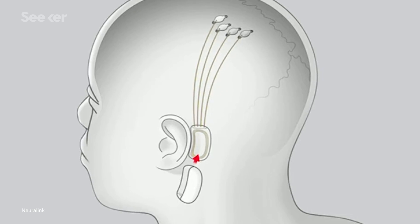Eventually, the goal was to have completely implanted chips communicating wirelessly, with an outside device sitting behind the ear. The latest device is much more simplified.